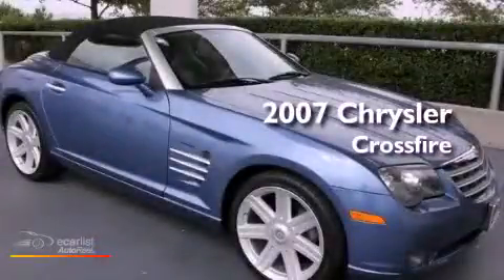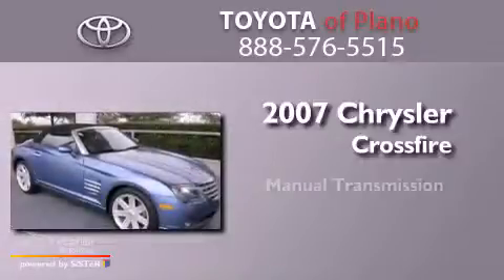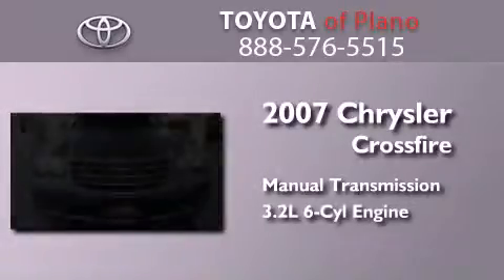This is a 2007 Chrysler Crossfire. This coupe has a manual transmission and a 3.2-liter V6.